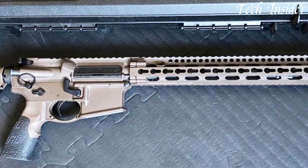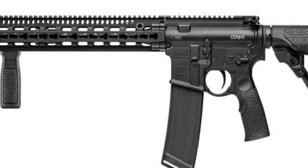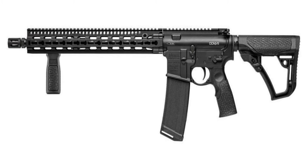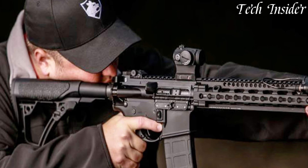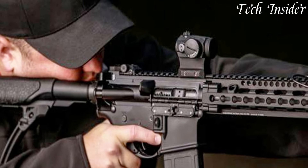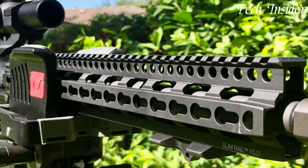Featuring a 16-inch cold hammer-forged barrel and an M-LOK handguard, the DDM4 V11 offers outstanding accuracy and customization options for attachments and optics. Its adjustable stock and ergonomic grip ensure comfortable and intuitive handling, while the crisp Geissele SSA two-stage trigger allows for precise shot placement.